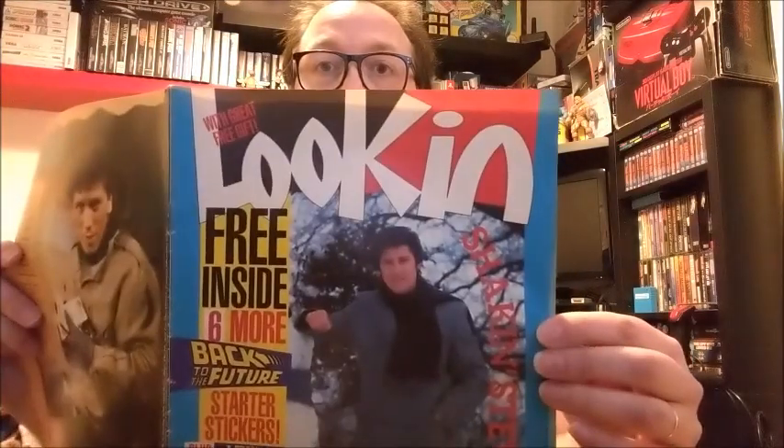Well, I never knew that about Shaken Stevens. Hi everyone — in this series we're going to be looking at Look In.